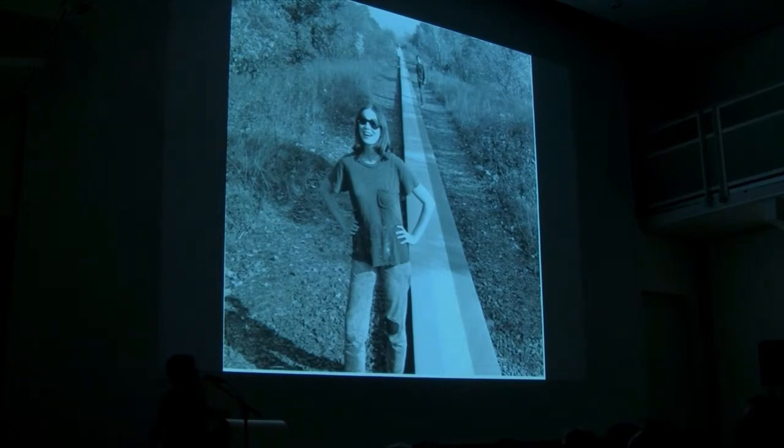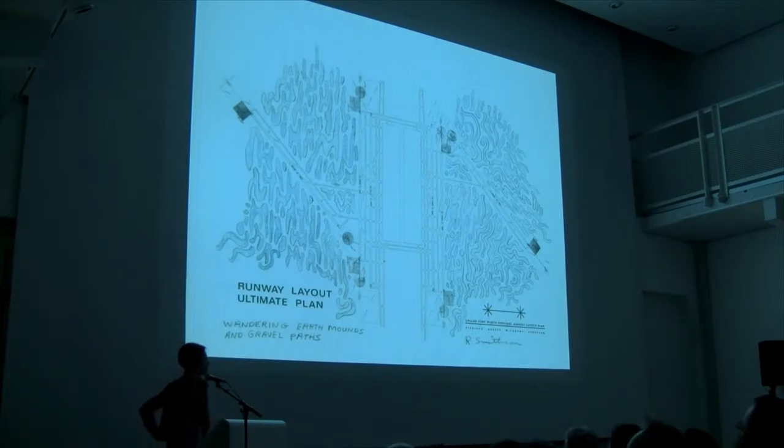More urban system infrastructure design as part of land art is Smithson's Dallas-Fort Worth Airport Project, where he was engaged as an artist consultant for a major airport design firm. This is actually the beginning of him thinking in very different ways than his crystalline minimalist sculptures — really thinking in terms of master plan and systems.